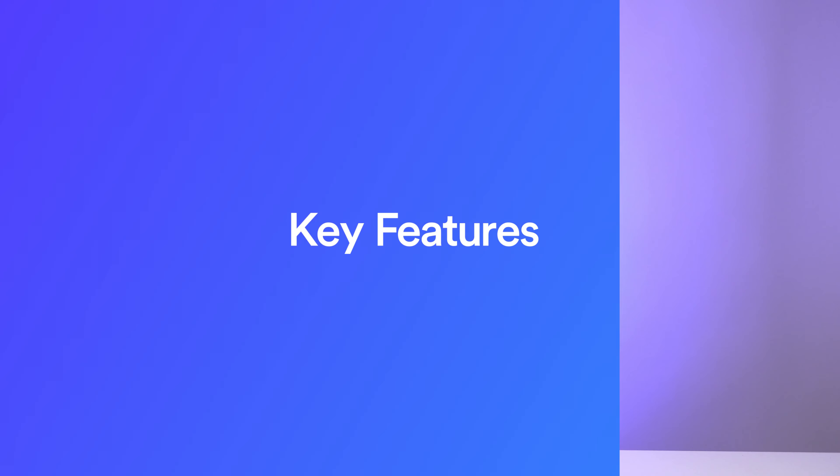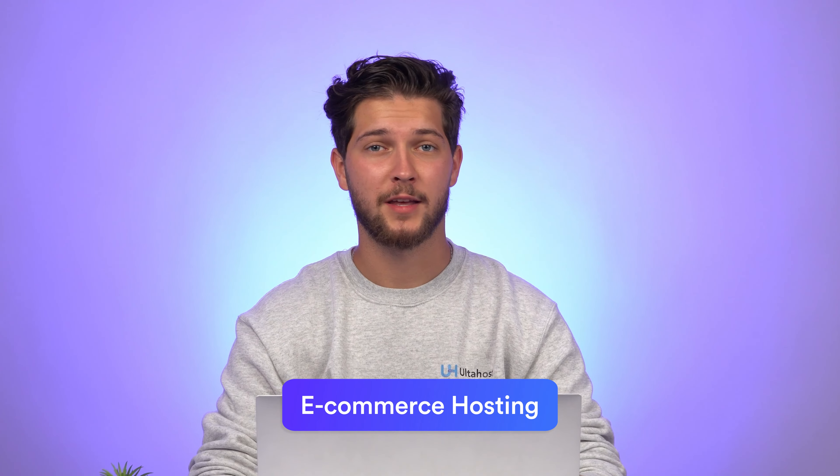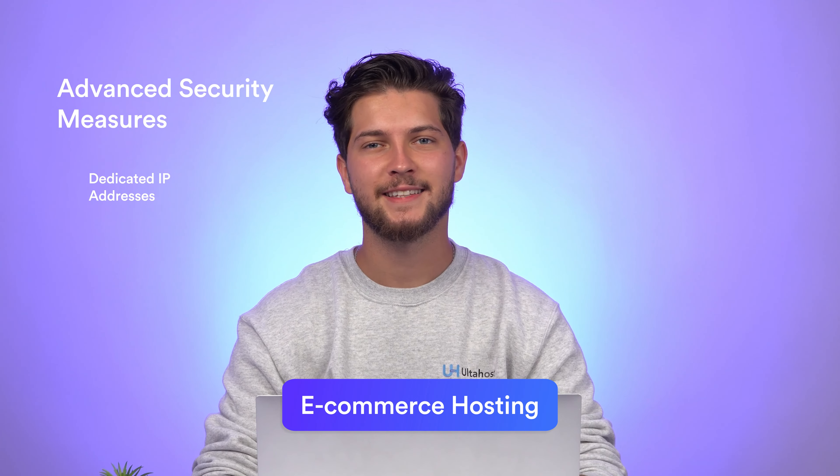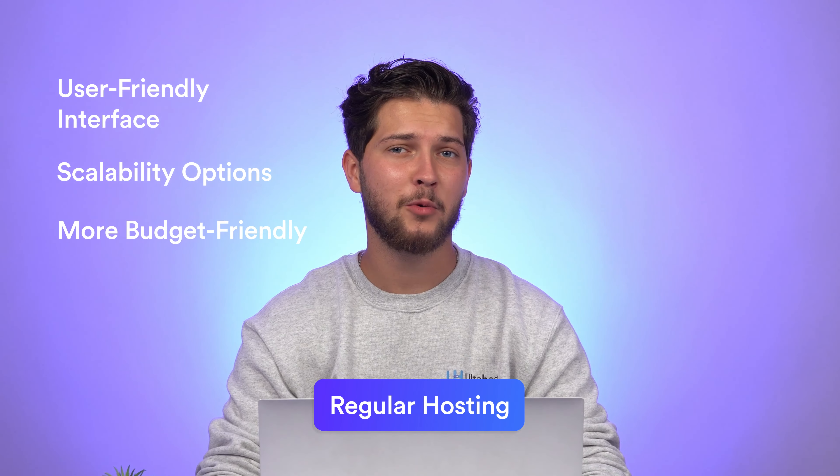Key features. Now that we've got a clear picture, let's delve deeper into the key features of both types of hosting. E-commerce hosting comes equipped with advanced security measures, dedicated IP addresses, and SSL certificates to ensure your customers' data remains safe and your online store complies with industry standards. Regular hosting offers a user-friendly interface, scalability options, and is generally more budget-friendly for individuals and small businesses.